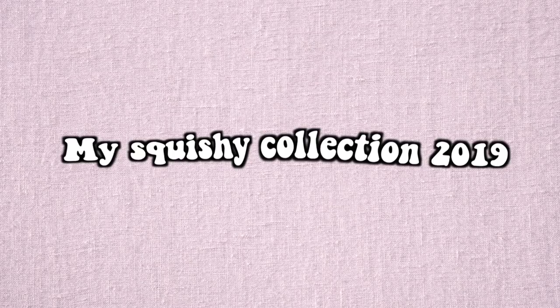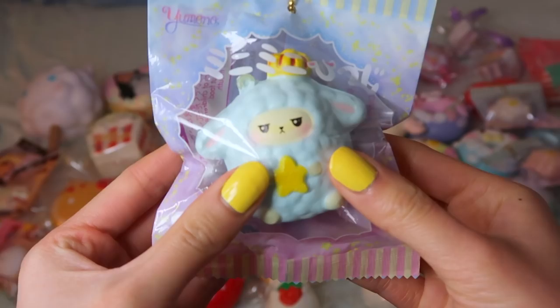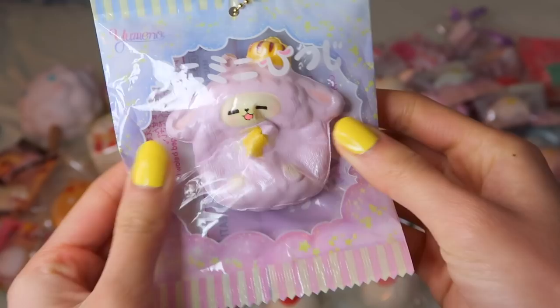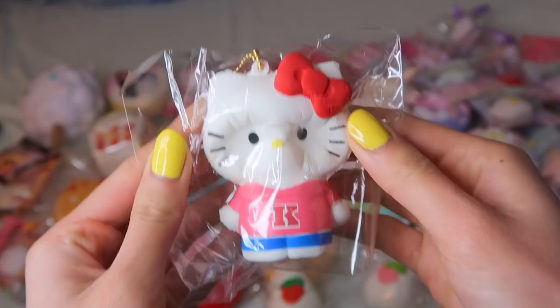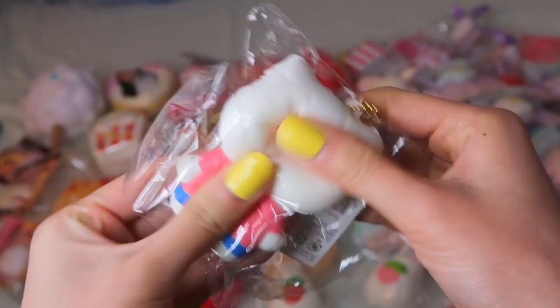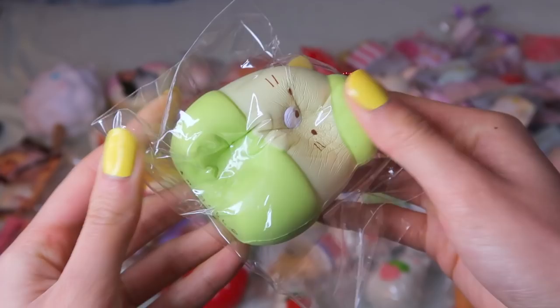To start off with the squishy collection, I'm showing you guys my full set of the mini humano sheeps — they're super cute, super slow rising, and I also love the packaging. Next up I have this Hello Kitty squishy. When I first got it I was really concerned it was going to be really dense, but it's actually pretty soft and still rising. Moving on to my Sumiko Garashi series, I have the crepe, the fruit series with Neko in a pear costume, and Shirokuma in a strawberry costume.